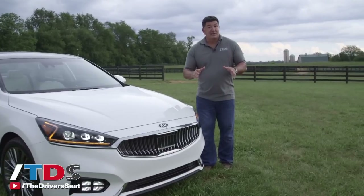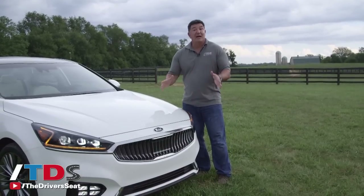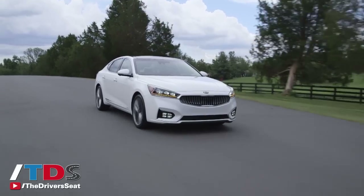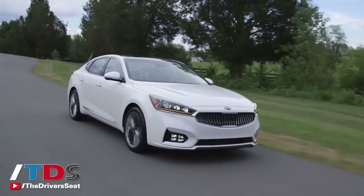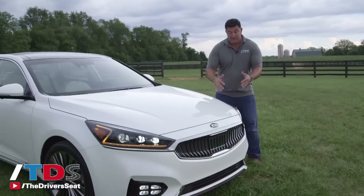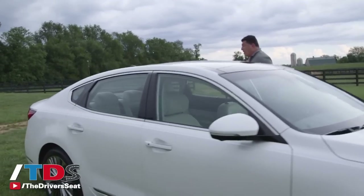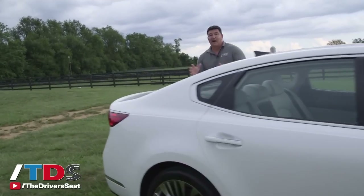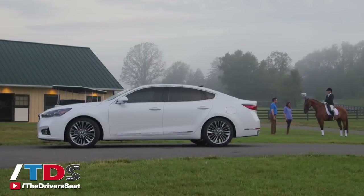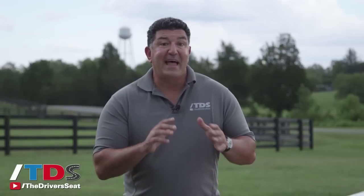Styling is a critical element for buyers in this segment. Just because they can't afford that E-Class or 5 Series doesn't mean they want to compromise, and they don't have to with this Cadenza. You have this Intaglio grille — it could be the shape of things to come for Kia design. You have these new headlights, which I think are very sexy. Come back here with me — I think this is the best part. When I look at the profile of this car, I see a Lexus LS, a car that starts at $75,000. This one starts at less than half that price, and that's what that buyer is looking for. They want a vehicle that looks like they spent $70,000, but in reality they only spent about $40,000.